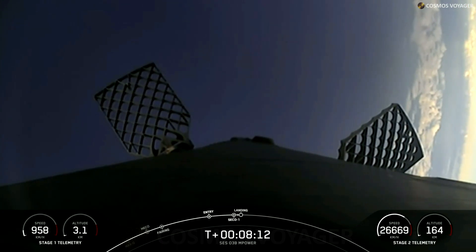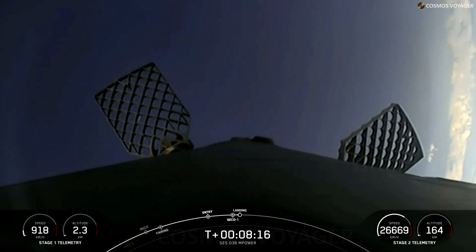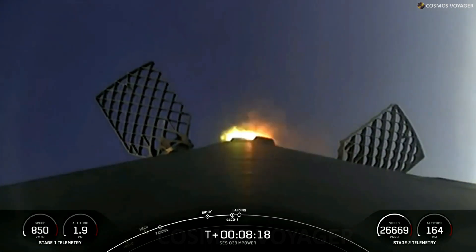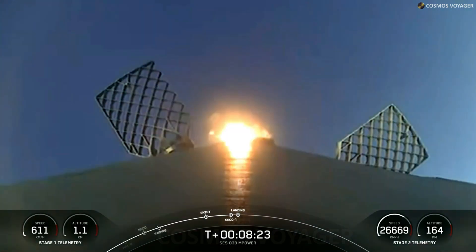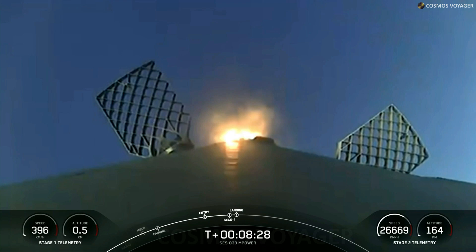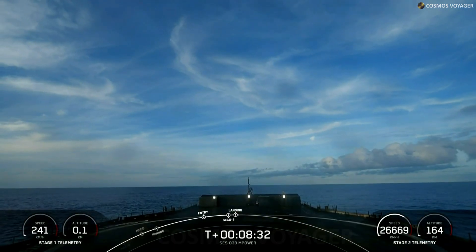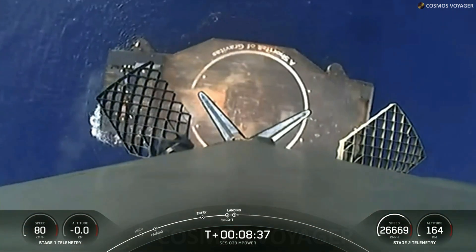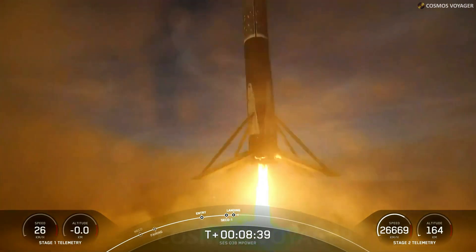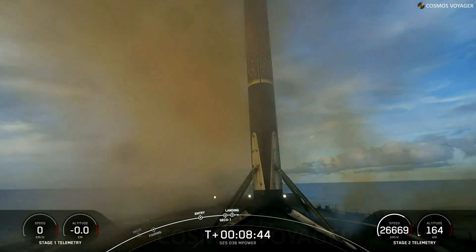We are coming up on the landing burn of the first stage. Stage 1 landing burn — we did just light up that central E9 engine. We're just waiting for Falcon 9 to land back on our drone ship, A Shortfall of Gravitas. Landing leg deploy. Stage 1 landing confirmed.